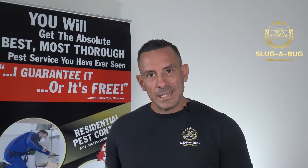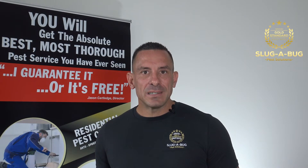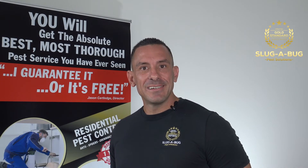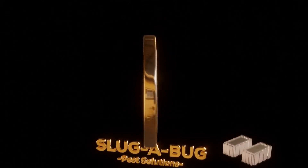For ongoing issues, call me Jason at Slugabug Pest Solutions on 1-800-959-663. Don't forget to check out the videos at the end for more pest advice. Tell your friends and family about Slugabug, like and subscribe to this video, and if you have any comments please leave them below. Google Slugabug Brisbane. Keep your home pest free.